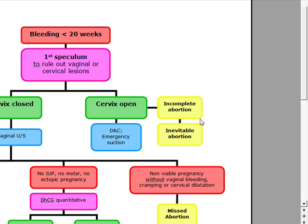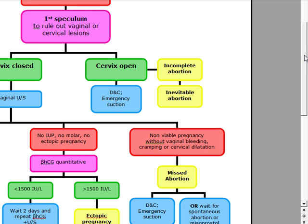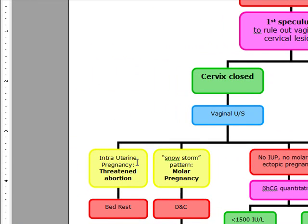Now if the cervix is closed and the patient is bleeding less than 20 weeks, our first step is going to be a speculum exam, and then we're going to do a vaginal ultrasound. Once we do this vaginal ultrasound, if there is an intrauterine pregnancy, it's going to be a threatened abortion.